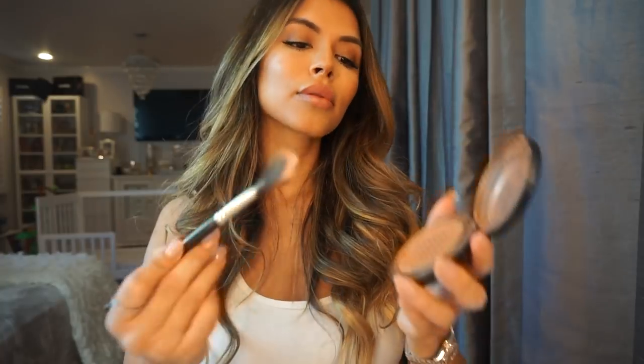Applying highlighter, I like to wet my brush a little. I use MAC Gold Deposit and apply it on the highlights of my cheekbones, on my chin, and on my forehead. Then I like to use Benefit's What's Up highlighter — it's a cream. I put it on the tip of my nose and the tip of my lips and blend it in.